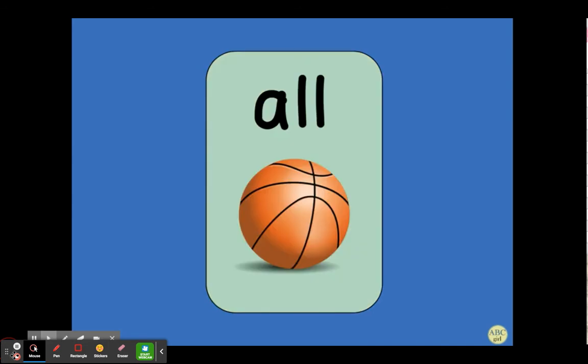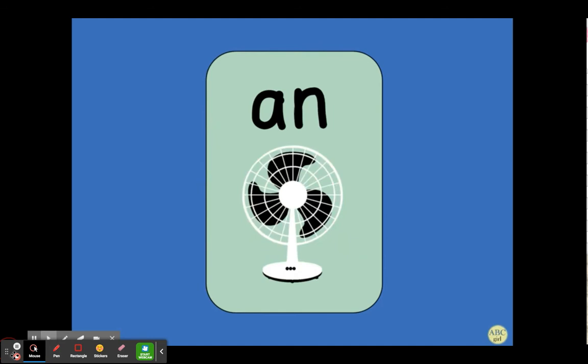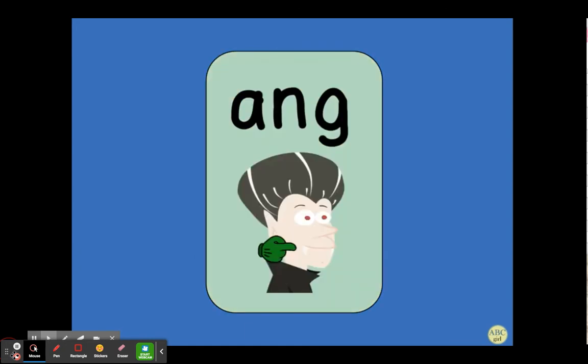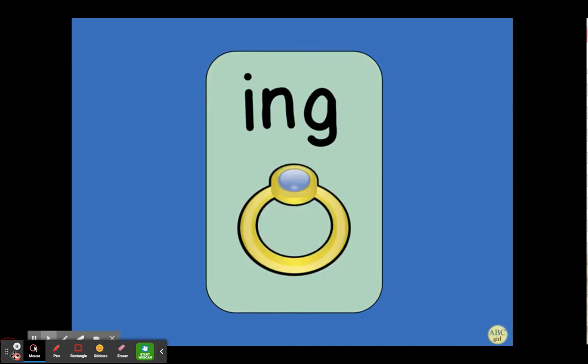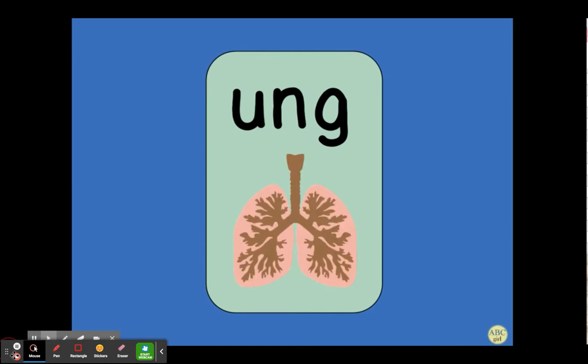All, ball, all. Am, ham, am. An, fan, an. S, bugs, z. Ang, fang, ang. Ing, ring, ing. Ong, song, ong. Ung, lung, ung.